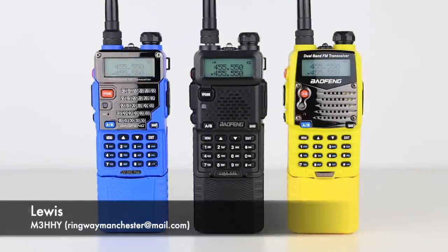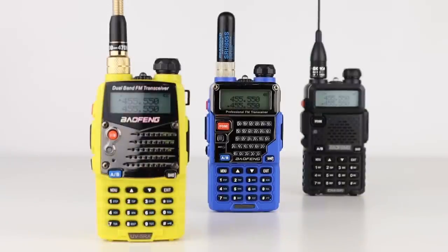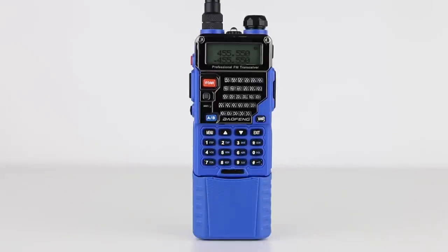I get lots of emails and comments asking if radios such as the classic Bofeng UV5R can be used legally or without a license. Many people ask me on what parts of the radio spectrum these radios are legal to use without a license. So today I thought I'd answer this question once and for all.